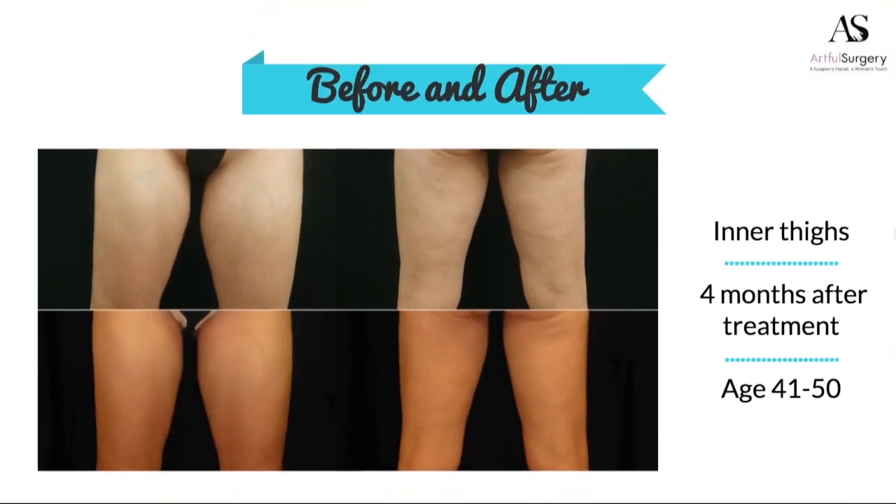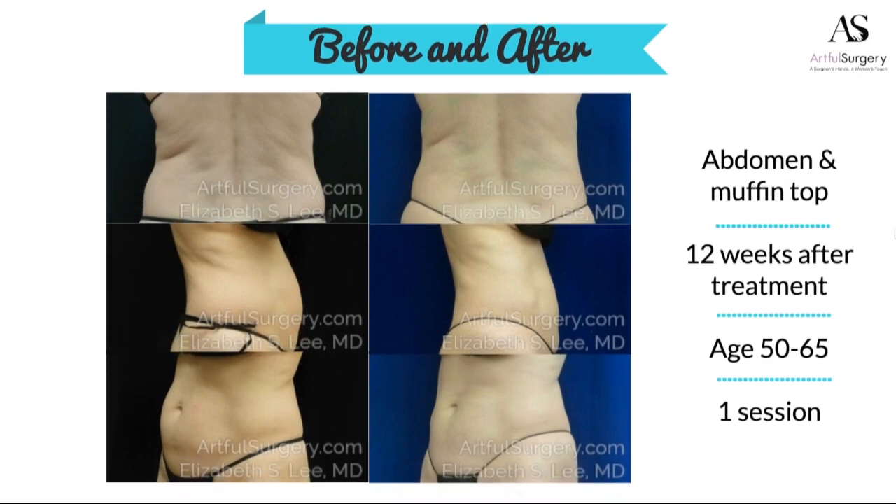This is the treatment of the inner thighs — those bulges that we sometimes get that can be uncomfortable rubbing under clothes. And this is another patient with lower back and bra fat being treated, as well as her abdomen. You can see the great improvement in her contour, both on the back and in the belly.